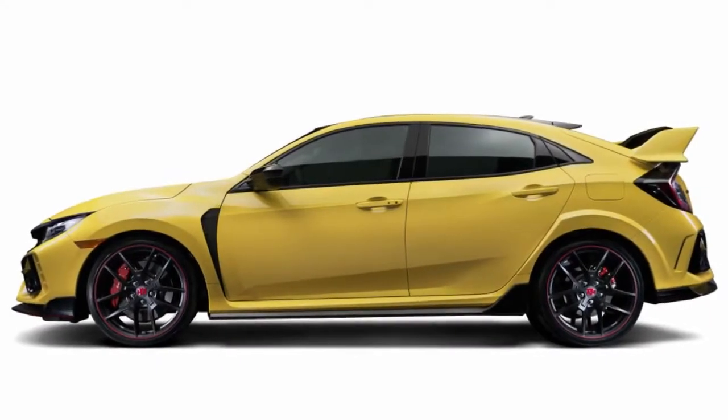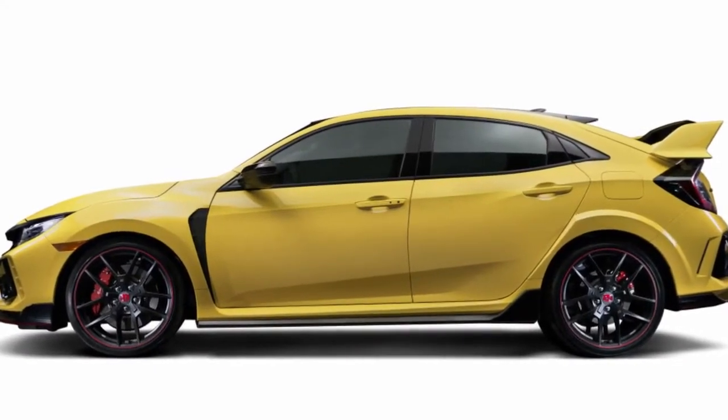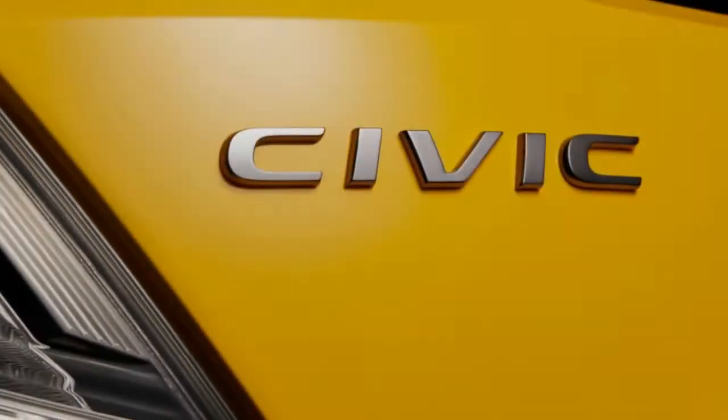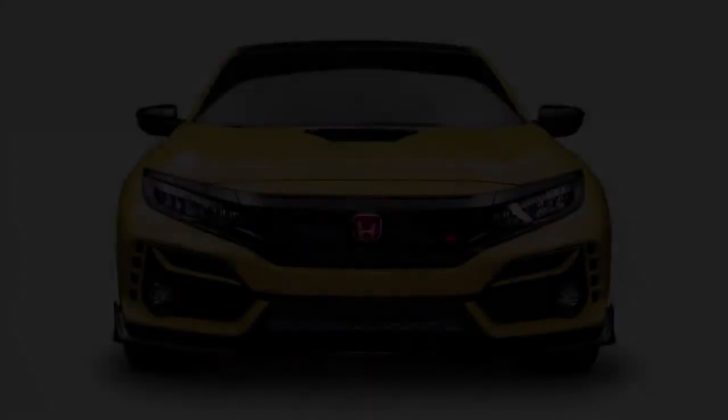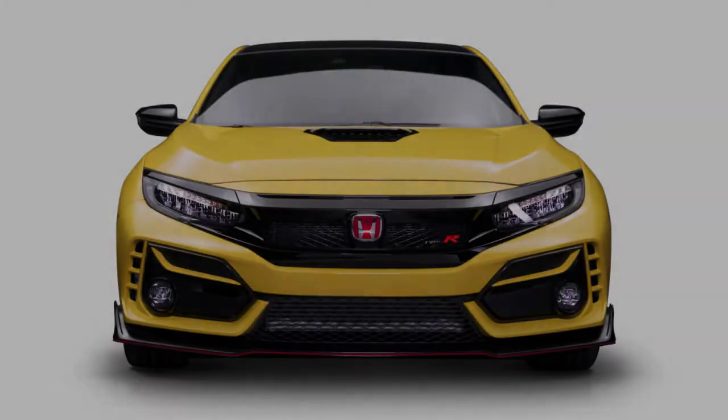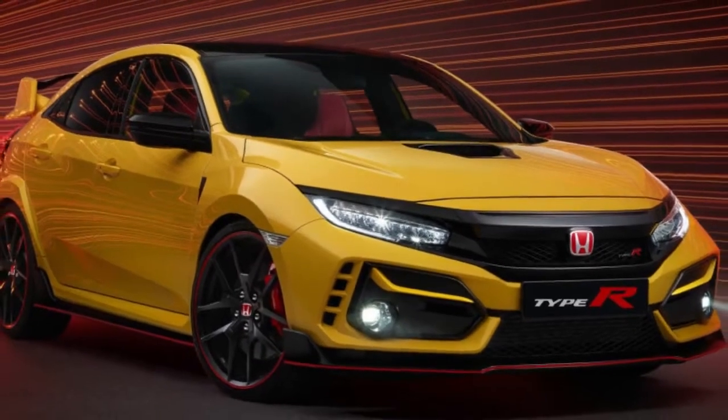The base Type R is still available, of course, and it's still loads of fun. It's slightly more expensive than last year though — at $38,450, it's $500 more than the 2020 model. Nothing on it has changed since the update for the 2020 model year.